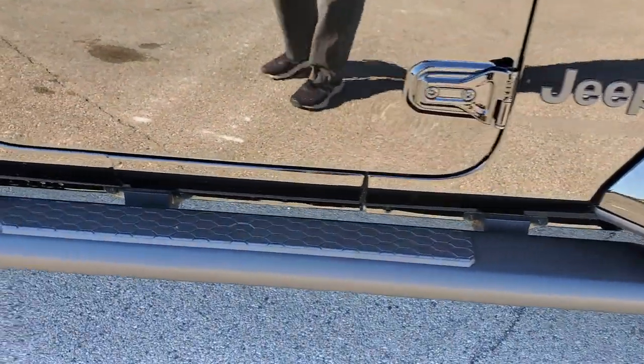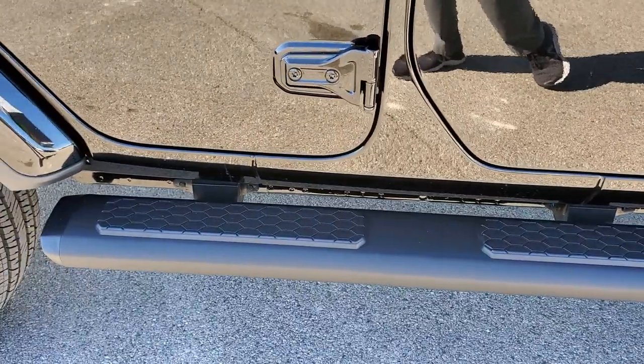This one has the LED lighting group, which gives you the LED running lights in the fenders, the LED headlamps, halo lamps, and the LED fog lamps. You get the black tow hooks and the plastic bumper. This one also has the optional Mopar step bars, which look really good on this Altitude Edition.